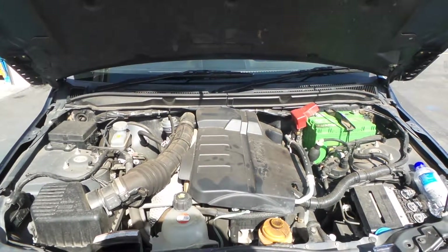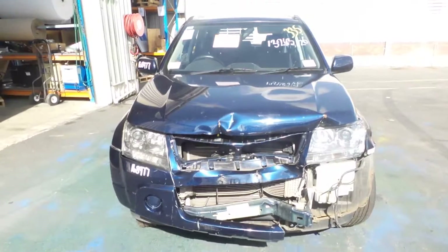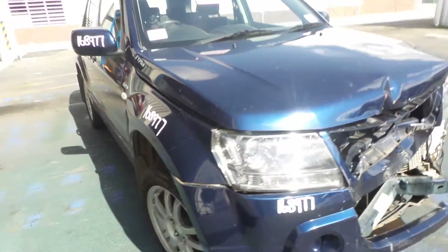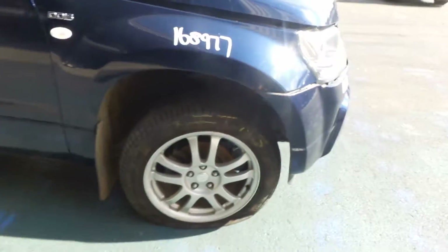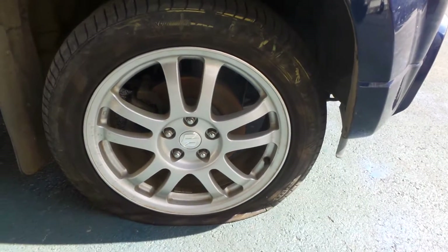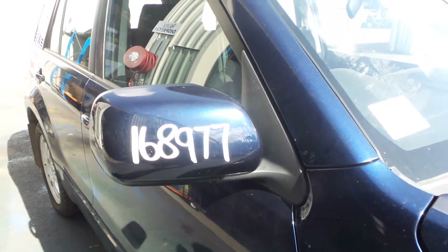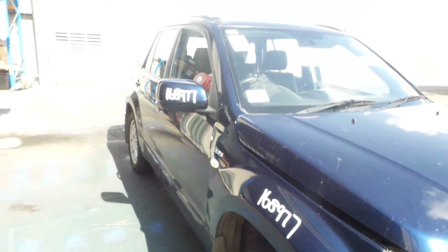It's a 1.9 litre turbo diesel engine. It appears we have a good right hand headlight and a nice clean right hand guard. This vehicle is fitted with factory alloy wheels with average tyres except for one. There's also a good right hand electric door mirror, and both right hand doors appear to be in good condition.